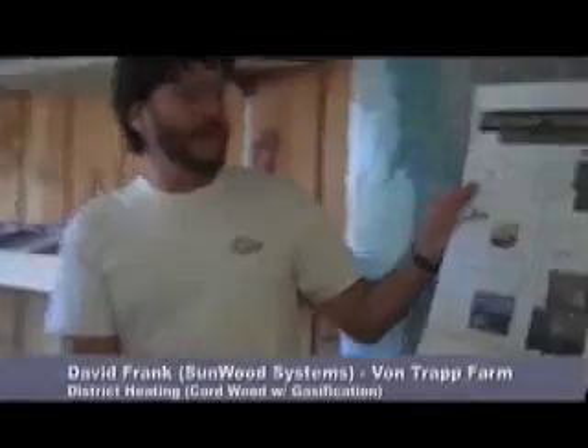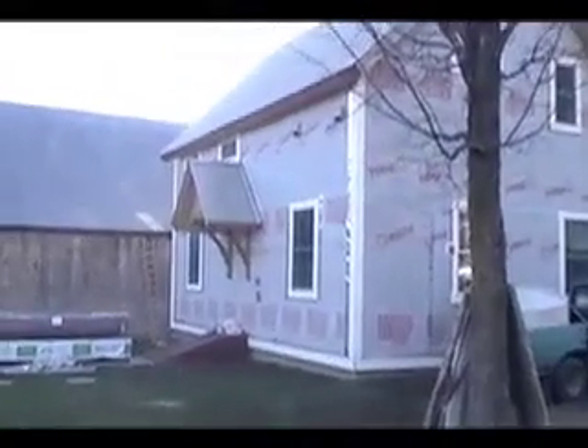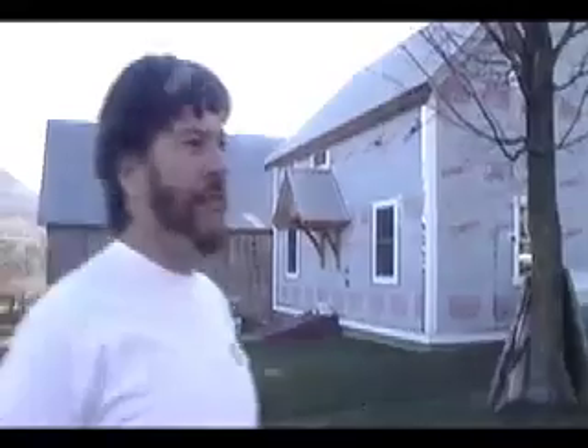This is just a quick layout of the Von Trapp, which we'll see when we go up there. Basically it's what you call small-scale district heating. That building right there is a cheese-making facility, and there are underground pipes running from the wood gasification boiler, which is in this building right here.